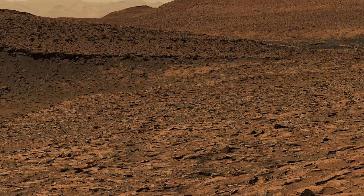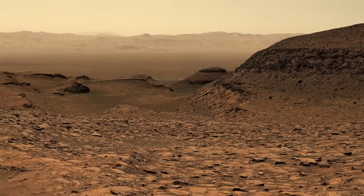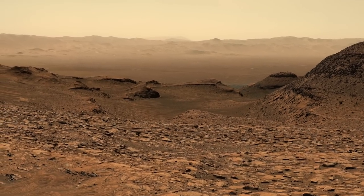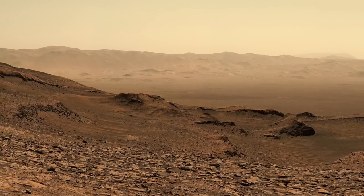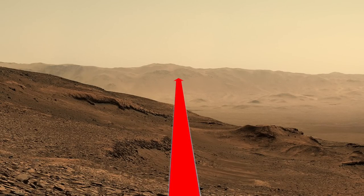Having reached this location, Curiosity was rewarded with a spectacular view, which every mountain climber can appreciate. The distant mountains are actually the rim of Gale Crater, visible through the dusty air more than 30 kilometers away.